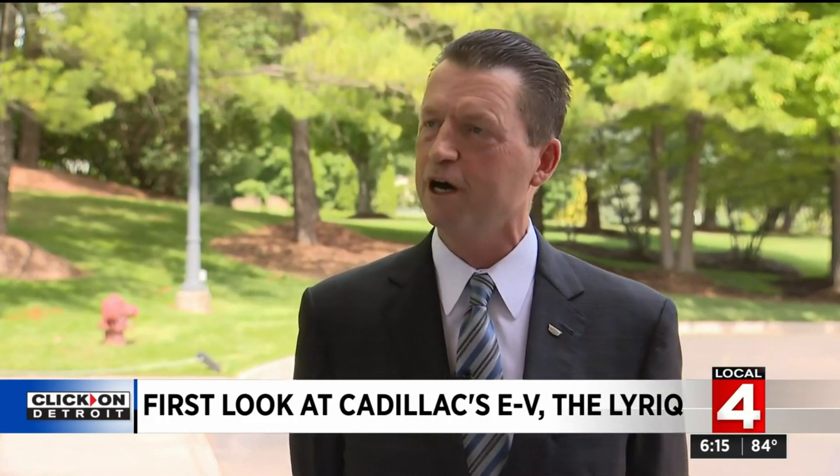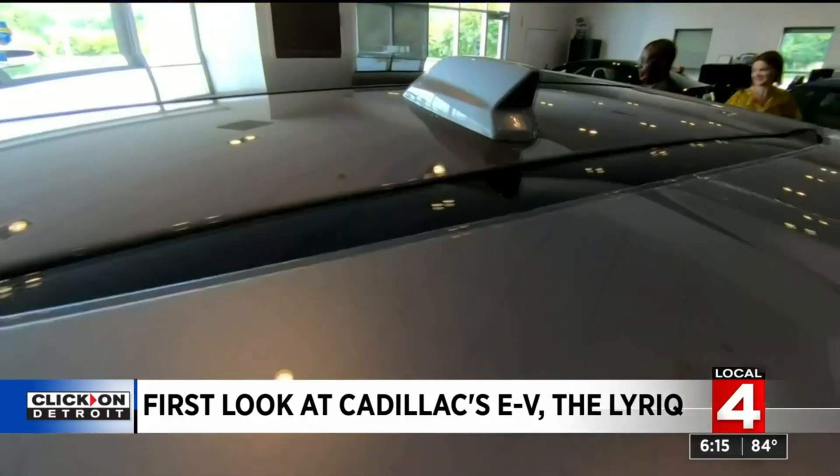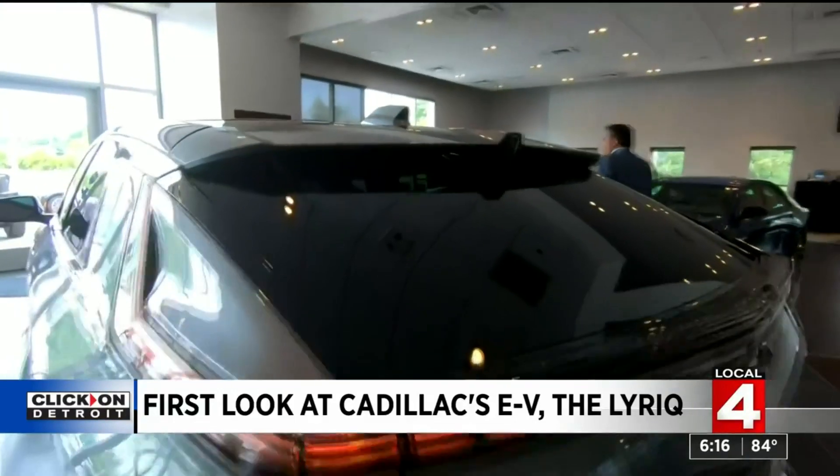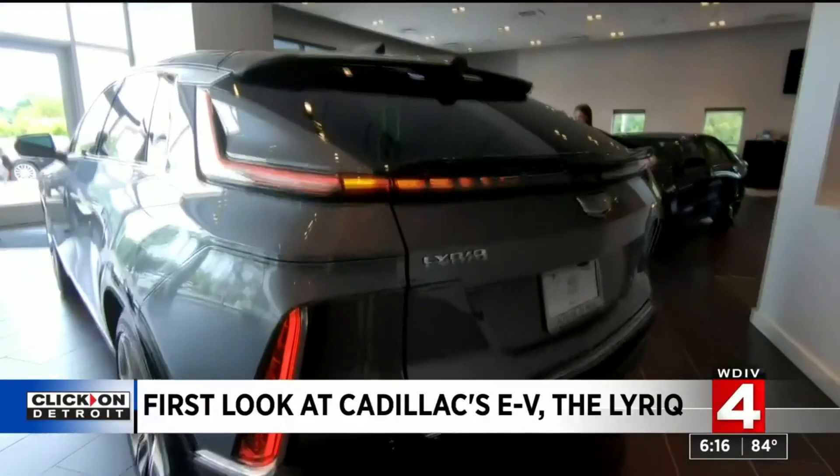I'm a volume guy through and through, so I'd like to see us get 1,500 of them instead of 150 of them. But that'll come in time. I think over the next three to ten years, you'll see a big move on this for sure.